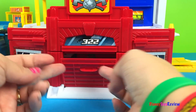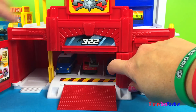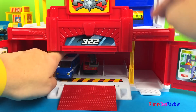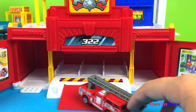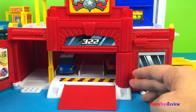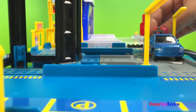And this is my favorite part — look, it's the fire station! It opens this way and this way, and we have places for five vehicles. Isn't that really cool? Let's close it right back up again.